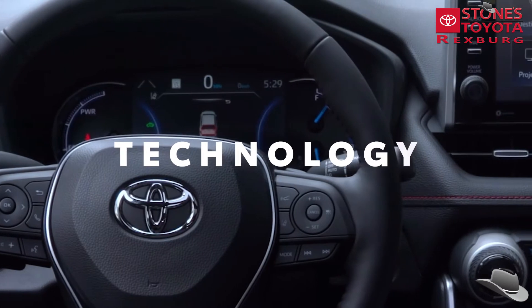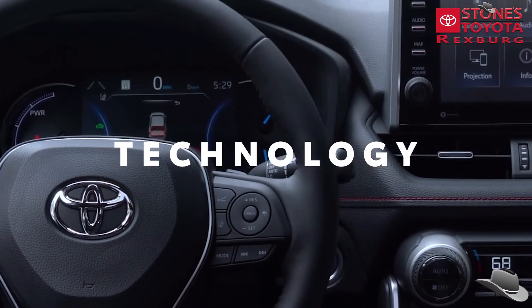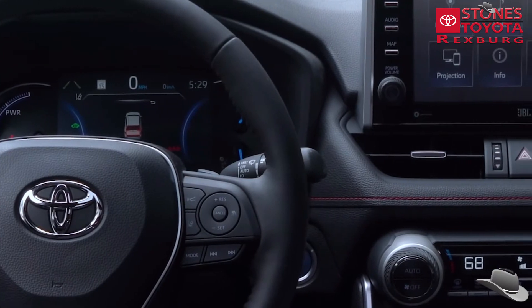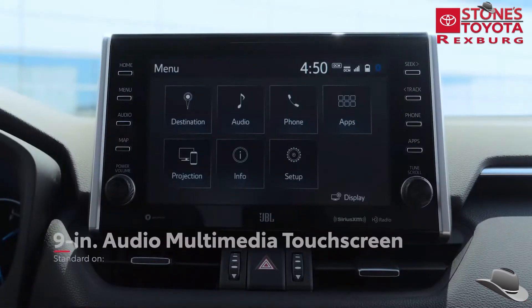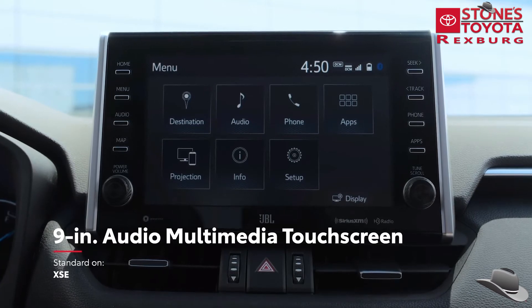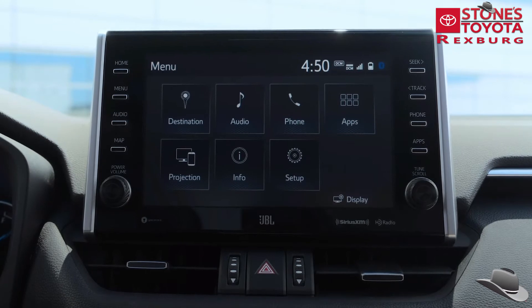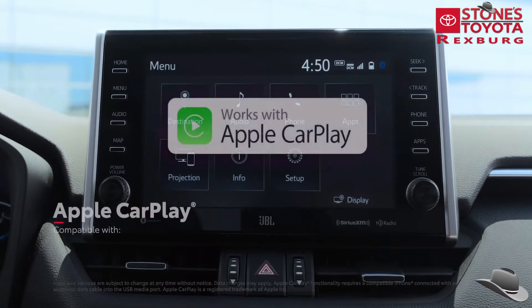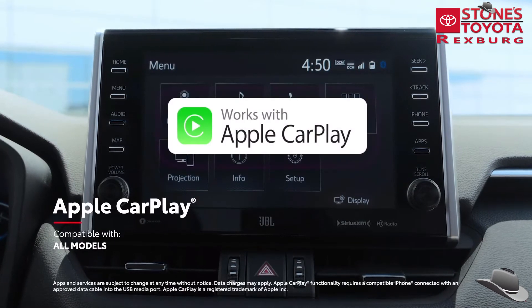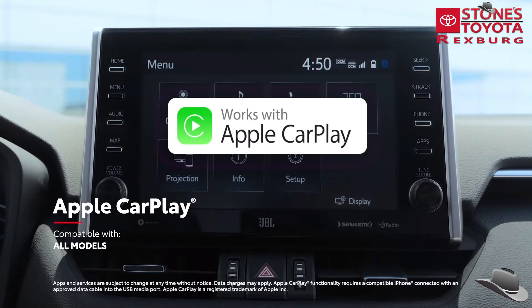Even though RAV4 Prime exudes style inside and out, it's the cutting-edge technology that truly sets it apart. First, the 9-inch audio multimedia touchscreen is the largest ever for RAV4, and it makes music playlists and navigation look amazing. It features standard compatibility for Apple CarPlay, which connects drivers to Apple Music, Maps, messages, and other favorite apps from your iPhone.